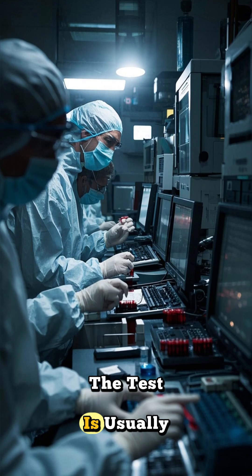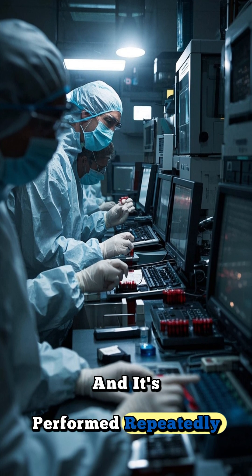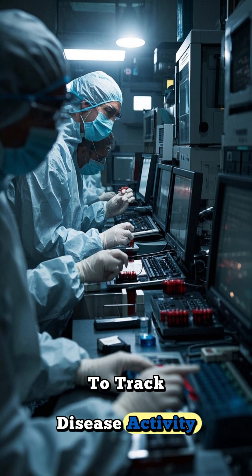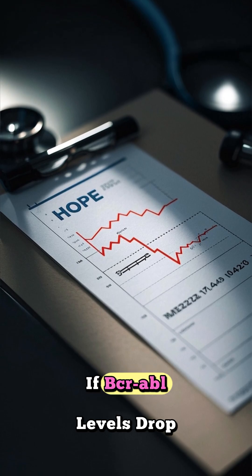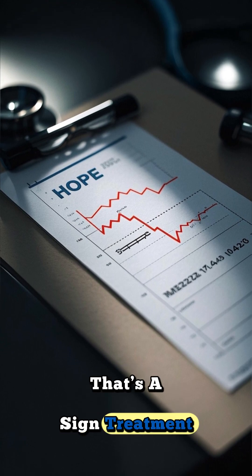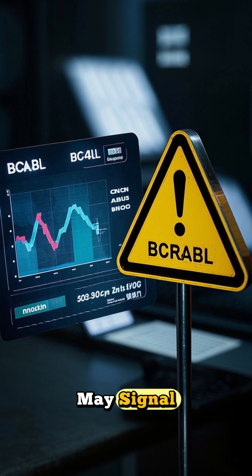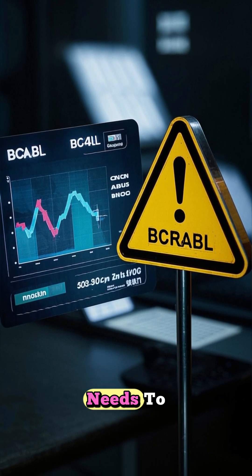The test is usually done on blood or bone marrow and it's performed repeatedly over time to track disease activity. If BCRABL levels drop or become undetectable, that's a sign treatment is working. If levels rise, it may signal relapse or that the treatment needs to be adjusted.